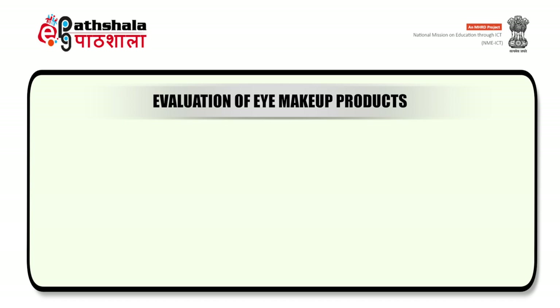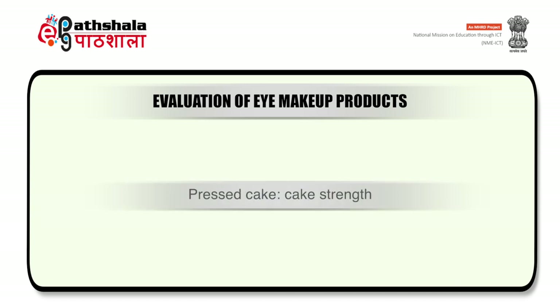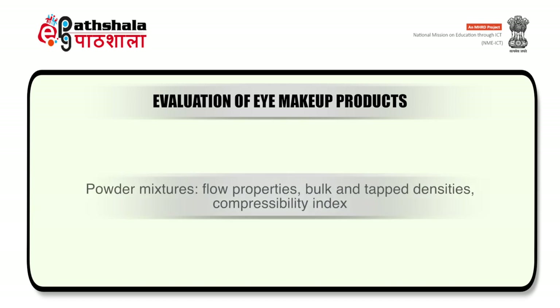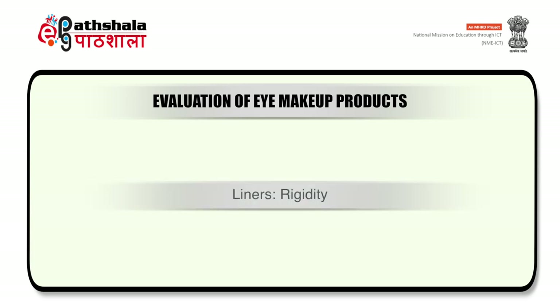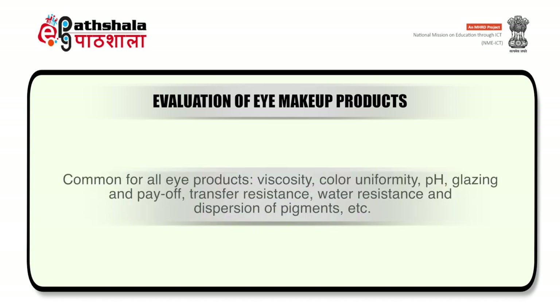The evaluation of eye makeup products — common parameters tested include: cake strength, used to evaluate pressed type of eyeshadows; flow properties, bulk and tap densities, or compressibility index, used to evaluate powder mixtures or powder type eye makeup products; rigidity, used to evaluate liners whether eyeliners or eyebrow liners; spreadability, firmness and texture, used to evaluate creams and gel types of eye makeup products. Common parameters used for all eye products include viscosity, color uniformity, pH, glazing and payoff, transfer resistance, water resistance and dispersion of pigments.